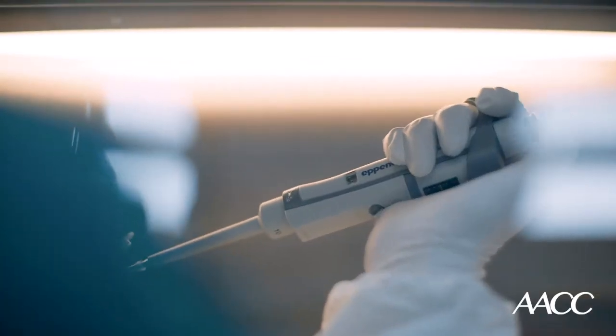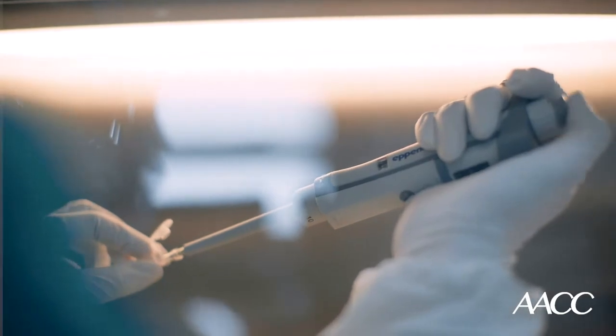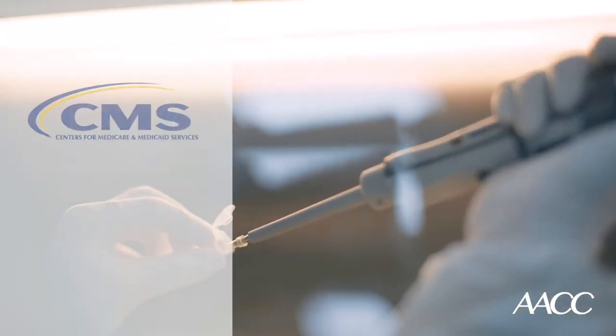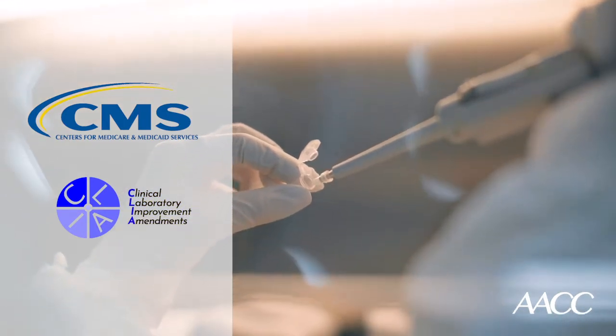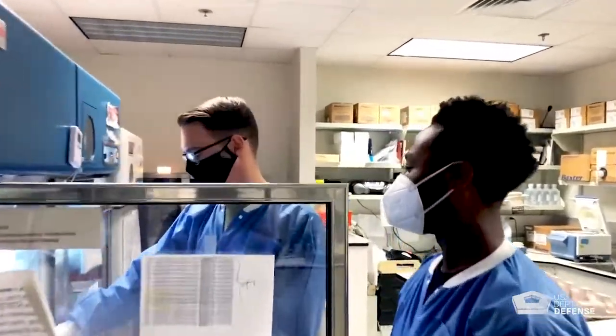The labs performing these LDTs have to meet stringent regulatory requirements under CMS and CLIA, which stands for the Clinical Laboratory Improvement Amendments. In spite of this, over the last several years, FDA has tried to make the case that it should regulate laboratory developed tests in addition to CMS regulation. Additional FDA regulation of laboratory developed tests, however, would stymie the ability of labs to respond quickly to new conditions and patients, such as COVID-19.